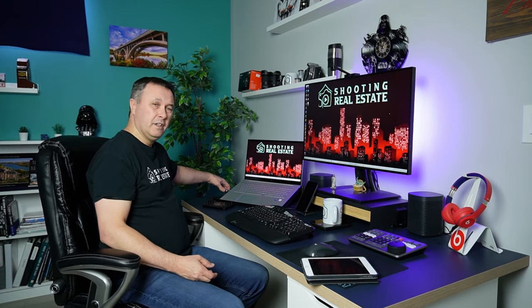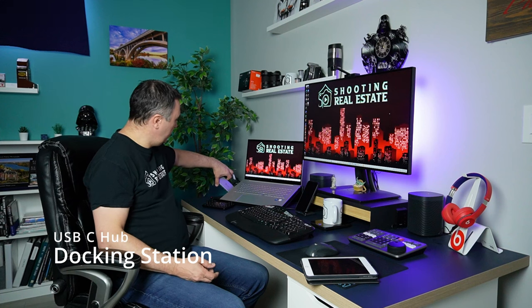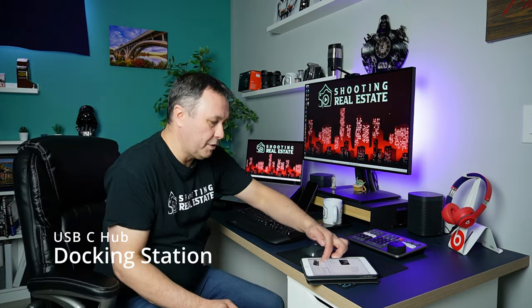Behind the scenes here you'll see a USB-C docking station. My monitor's HDMI goes to the docking station, and all my inputs go to the docking station too. When I come home, I have one USB-C on the side of the laptop and a power cable — I set my laptop down, plug it in, turn it on, and everything just works. With the IKEA tray, all the cables just tuck underneath and hide away so I don't have to see them.